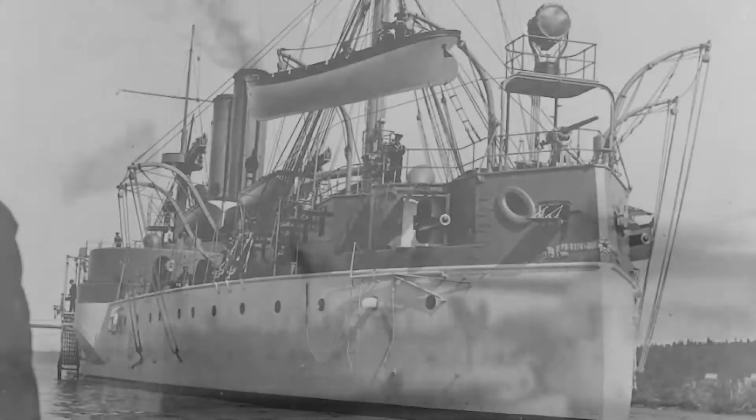In January 1898, USS Maine was sent to Havana, Cuba, to protect U.S. interests during the Cuban War of Independence.